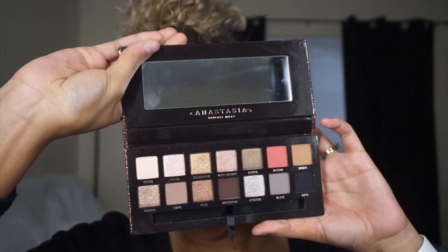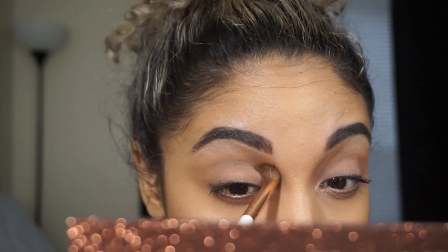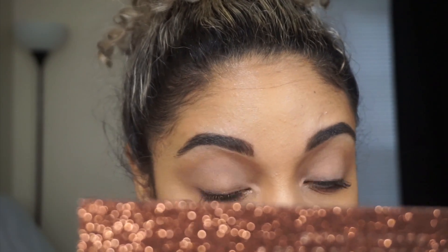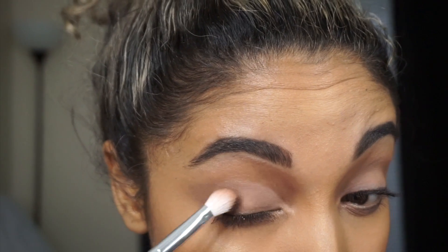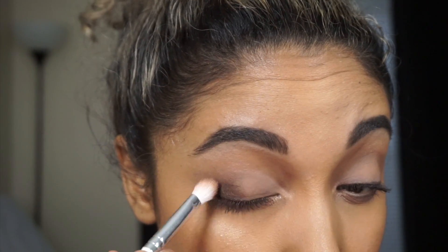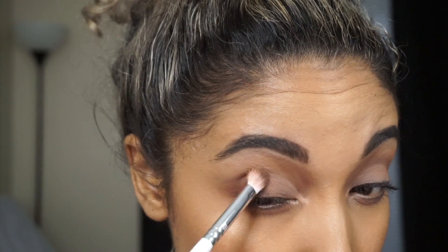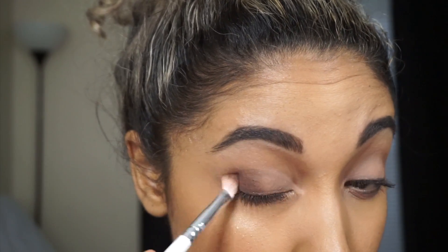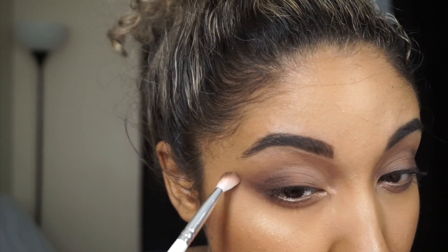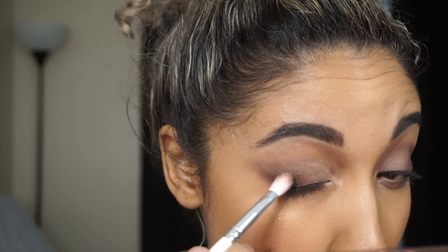For the third and final look, I'm using the Sultry palette — the newest one from the Anastasia collection. I take the Birch shade into the crease with the Jacqueline Hill crease brush, then the shade Twig on a Morphe pointed taper brush for the outer corner, creating a cat-eye shape. I'm taking Dystopian on the outer crease to blend in the black we'll apply on top and make it nice and smoky. I'm creating a cat-like shape, going from the outer corner where I'd place eyeliner and blending that line toward the crease to create a nice pointed V.